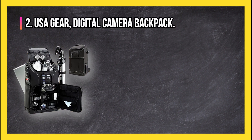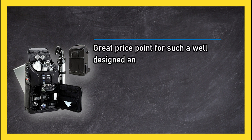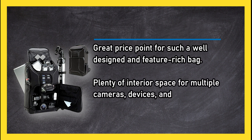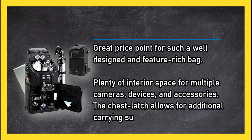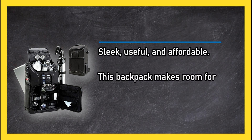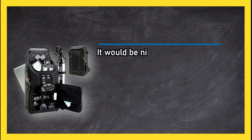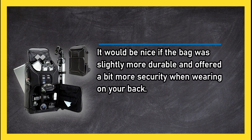At number 2, USAGEAR Digital Camera Backpack. Great price point for such a well designed and feature rich bag. Plenty of interior space for multiple cameras, devices, and accessories. The chest latch allows for additional carrying support. Sleek, useful, and affordable, this backpack makes room for all the necessities at a low price. It would be nice if the bag was slightly more durable and offered a bit more security when wearing on your back.